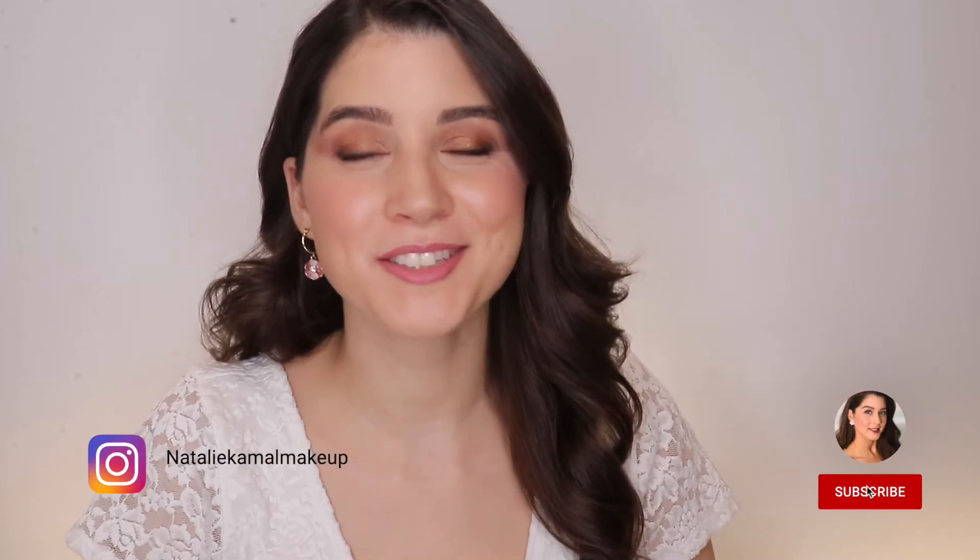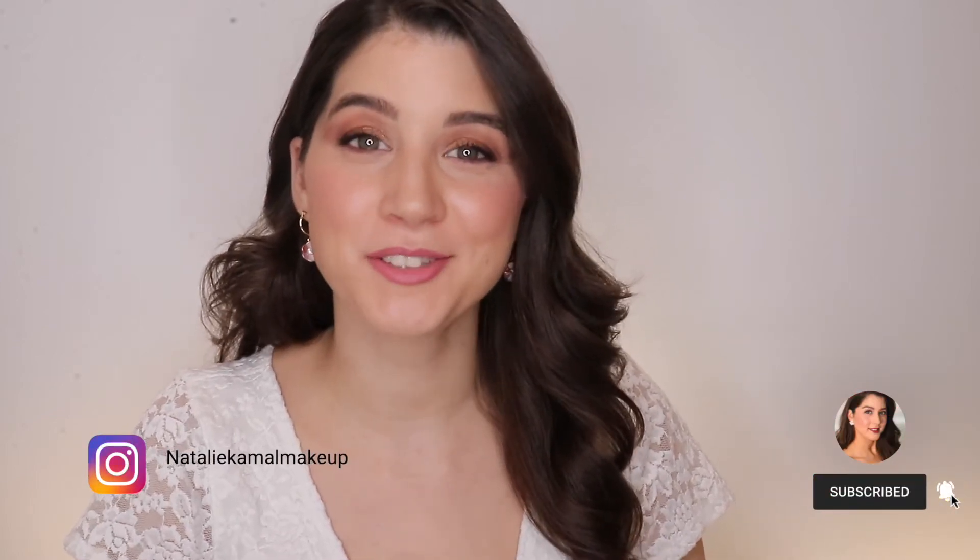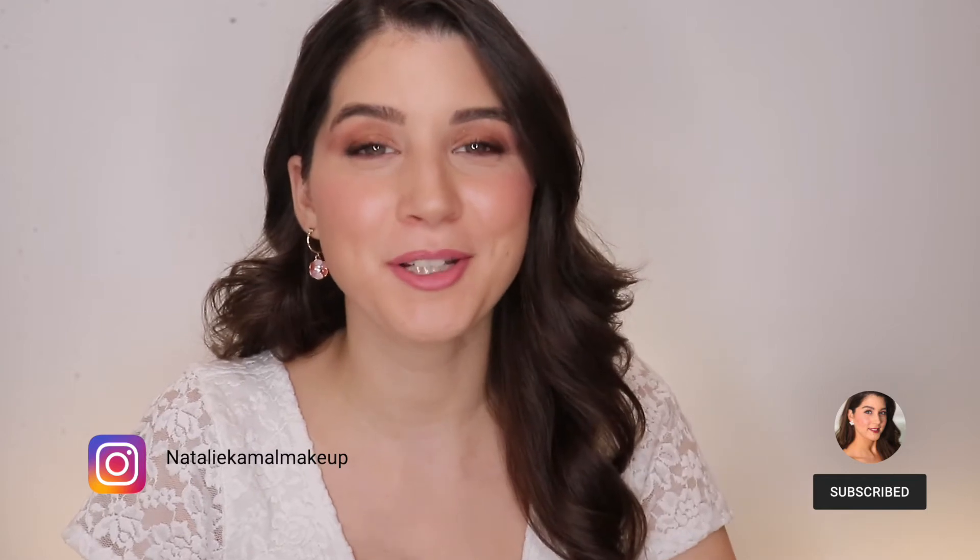Hi everyone and welcome back to another makeup video. Today is going to be a bit different because we're going to be discussing one of my favorite brands — Charlotte Tilbury. I'll be ranking, swatching, and discussing my nine Charlotte Tilbury eyeshadow palettes, so let's go ahead and get started.